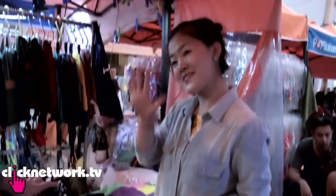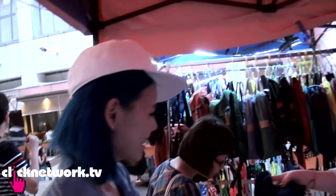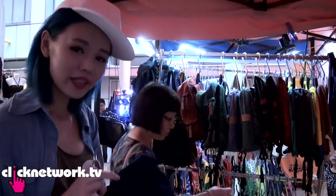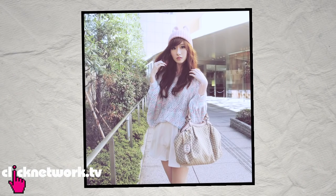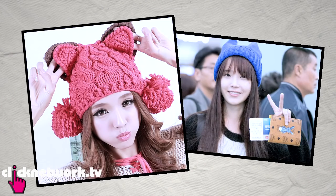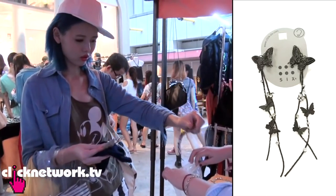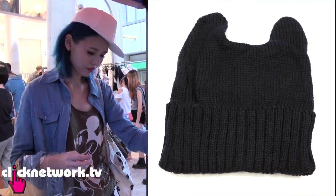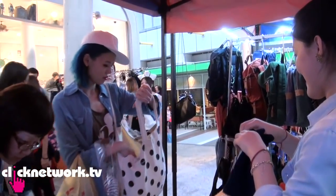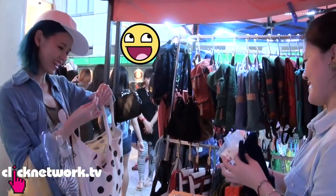Oh my god, how much are the beanies? Five dollars! Can I get the black one? Oh, this blue one has two little ears when you wear it — it's really fashionable in Japanese magazines. So cute and it's only five bucks. I picked four items — that's $15, right? Can I get a discount? Okay, $14. Better than nothing!